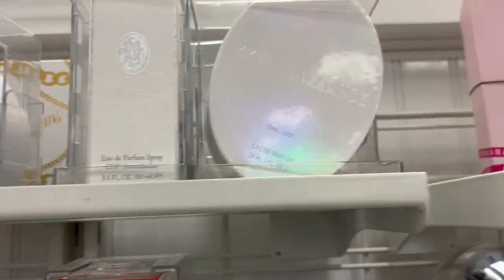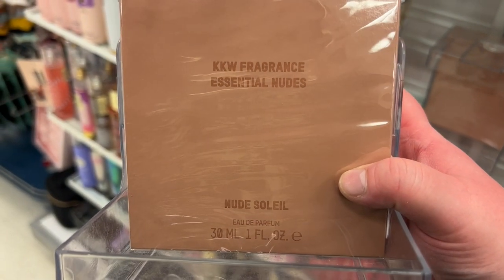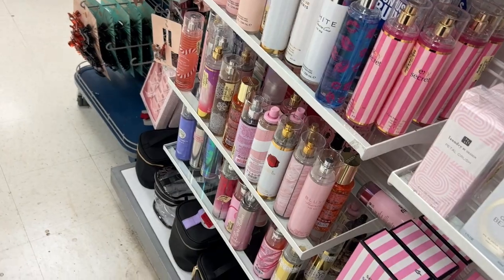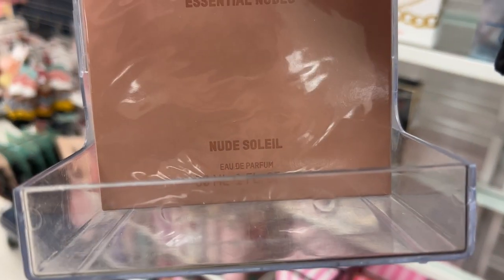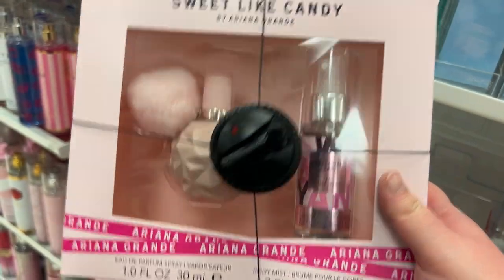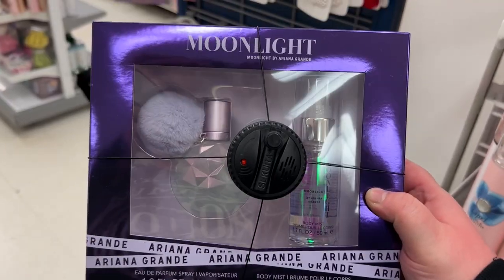The KKW OBO fragrances are $29.99. They also have the KKW Nude Soleil for $29.99. Some really cute sets from Ariana Grande — the Sweet White Candy one for $24.99 and the Moonlight one for $24.99.